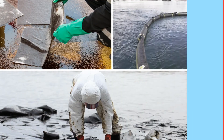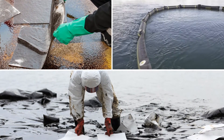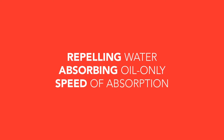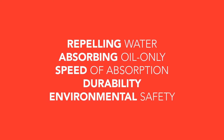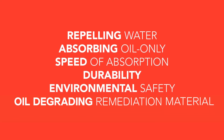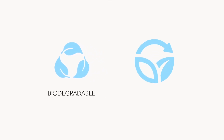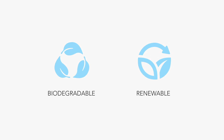Green Boom's absorbents eliminate the need for plastics and consistently outperform other solutions in repelling water, absorbing oil-only, speed of absorption, durability, and environmental safety — offering optional oil-degrading microbes, and are biodegradable and made from sustainably sourced, renewable raw materials.